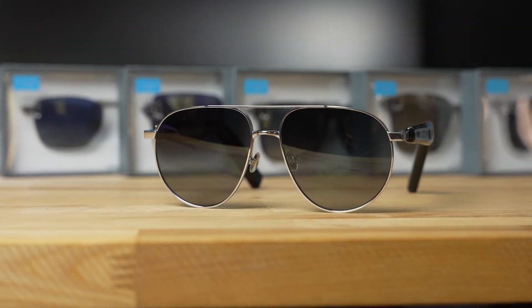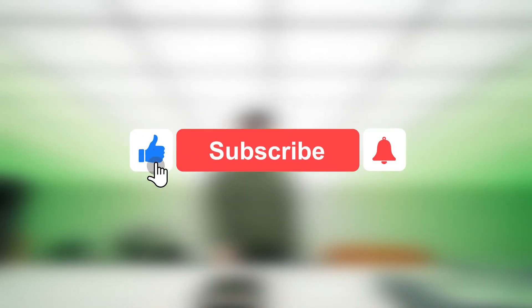There you have it on the Soundcore Frames glasses — what are your thoughts? Would this be a groundbreaking technology we've been waiting for? Please share your viewpoints in the comments below. If this video was insightful, don't forget to like and subscribe to our YouTube channel.